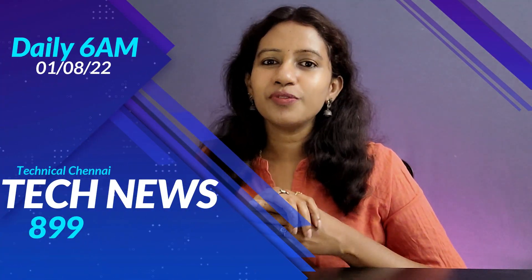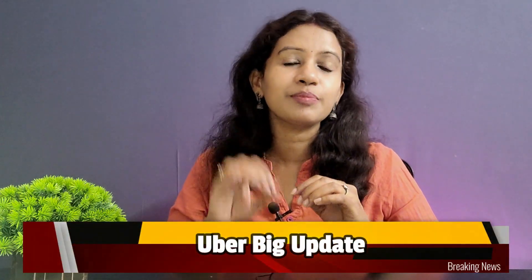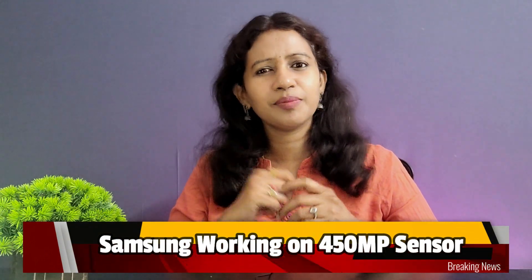Hello everyone, I'm excited to start this year. Very happy Monday. Exciting update — Uber final drivers canceled the trip. There is a huge feature I can tell you. OnePlus 10T is launching pre-orders in India. Samsung is working on 400 megapixel sensors. All of you have tech news number 899. You can check the details in the description below. First time you come to the channel, my name is Vana. This is a technical channel — Anathu Tech Seedhi.